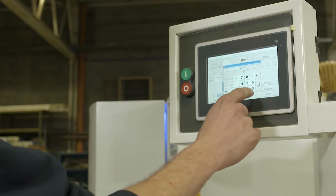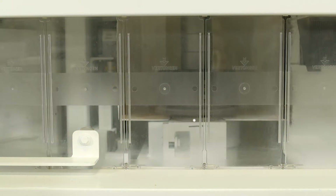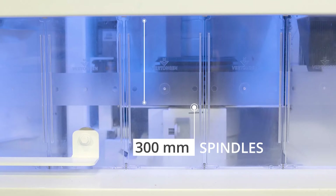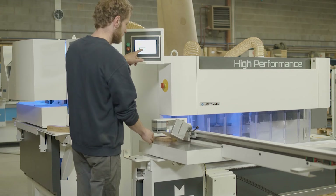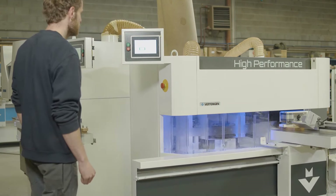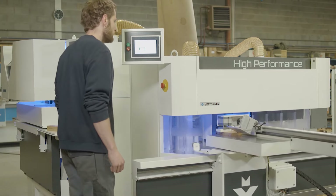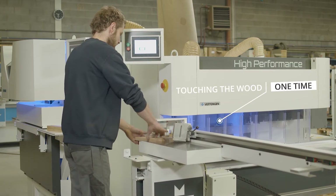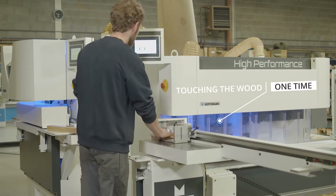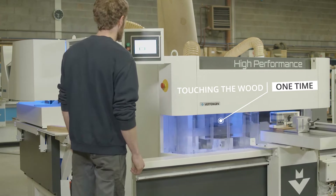To change over to another profile type, the operator can easily select another job on the touch panel. The 300mm spindles mounted in the Pinto and the ProFill can wear stacking tools, so the operator can produce up to 9 different profile types without a tool change. All this happens while all motors are running at full speed. The tools touch the wood only one time, as the vertical spindle will retract and come forward into position to cope the pieces after sawing.